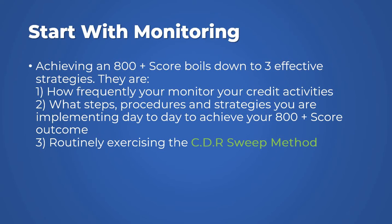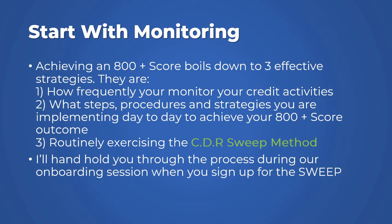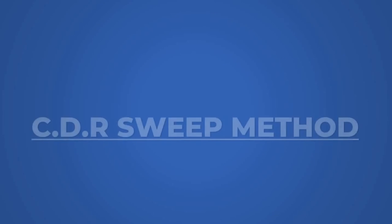That is why I say: routinely exercise your CDR suite method. This is one of those tools you absolutely need to maintain an 800 plus credit score and build the empire you need through credit and wealth. I'll handhold you through the entire process during our onboarding session. When you sign up for the suite, I'll show you exactly what we're going to be doing so you get the complete picture of our journey together through our effective methodologies.